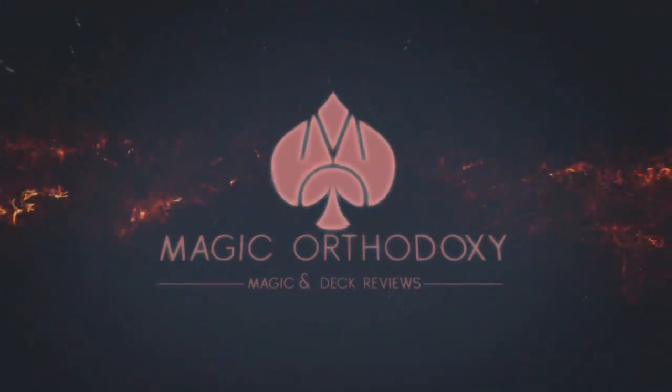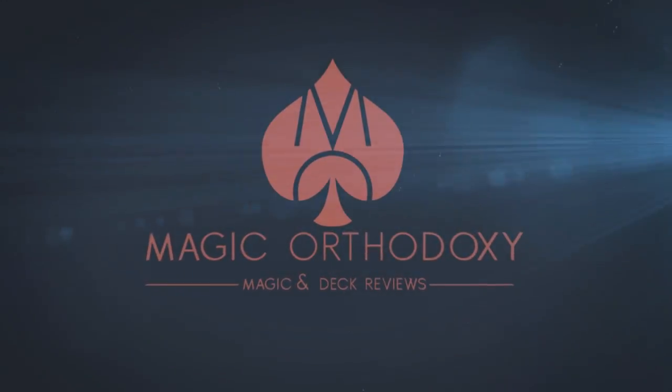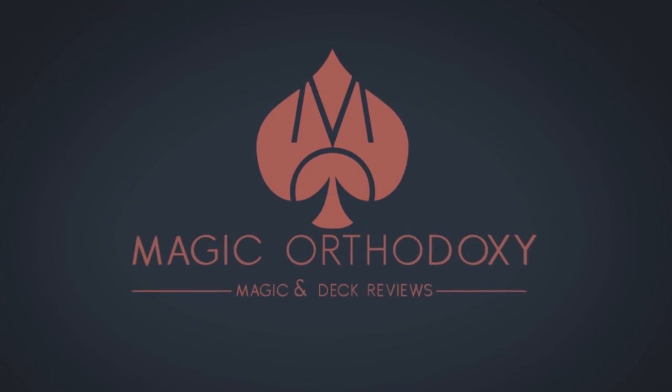Hey everybody, welcome back to Magic Orthodoxy. My name is David and this is a Magic Review. Today we're going to look at Symbol from Steve Cook and Alakazam.